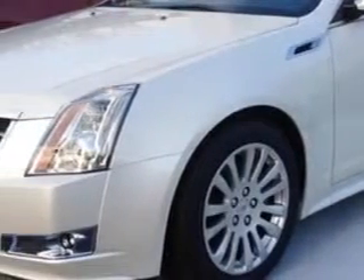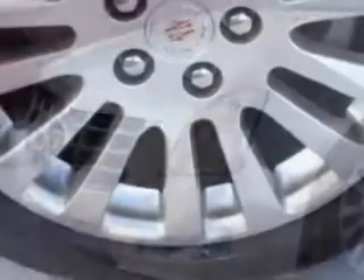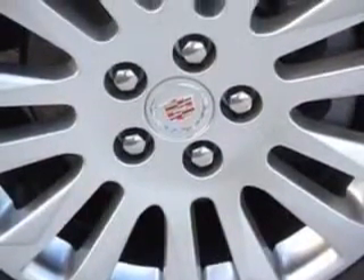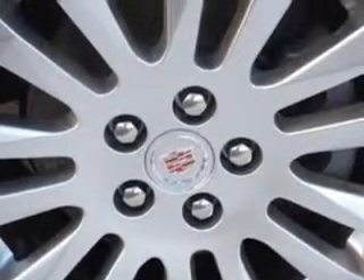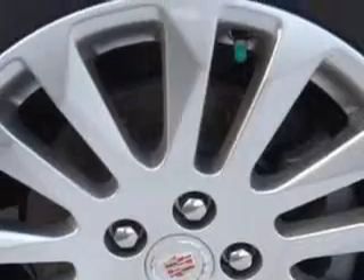Enjoy an impressive 27 miles to the gallon on this great car, with features like Sirius XM Satellite Radio, OnStar Communications System with one year of Directions and Connections Plan, Auxiliary Audio Input, iPod and Phone Integration, Blind Spot Detection Information System, Auto Dimming Inside Rearview Mirror, Electronic Stability Control, and Remote Engine Start.